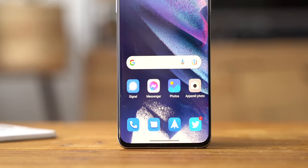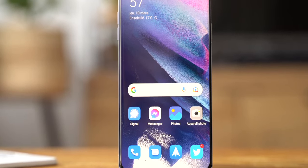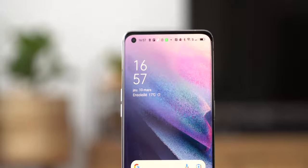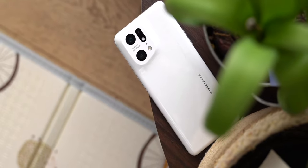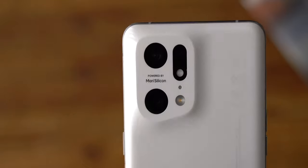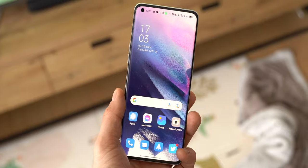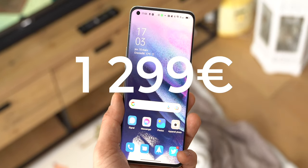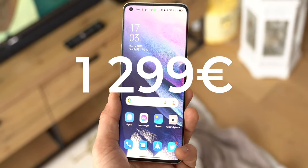Bien sûr, il y a des éléments subjectifs comme le design, et il y a des critères où d'autres font mieux — comme l'iPhone 13 Pro Max, par exemple, qui est meilleur sur l'autonomie. Mais pour moi, ce Find X5 Pro, c'est la proposition la plus équilibrée, la plus originale, mais surtout la plus innovante sur le segment premium. Alors forcément, il coûte cher — Oppo en demande 1300 euros — mais c'est le prix à payer pour un smartphone d'exception.